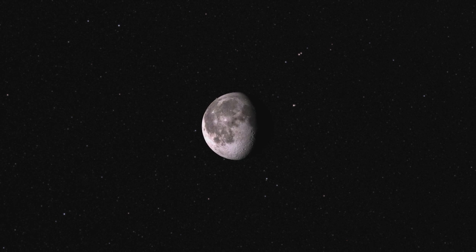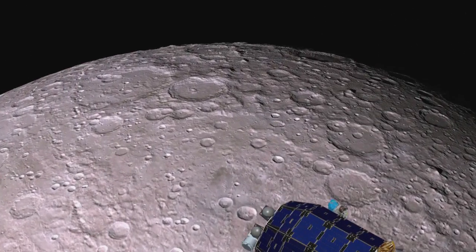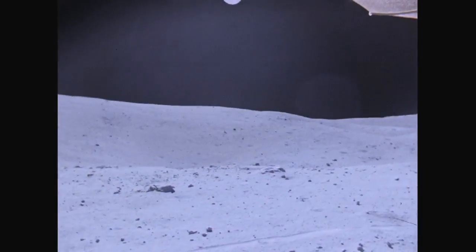NASA researchers are one step closer to understanding the thin atmosphere and dust above the surface of the moon. Working as a small observatory, the Lunar Atmosphere and Dust Environment Explorer, or LADEE, mission will gather detailed information about conditions near the surface and environmental influences on lunar dust.